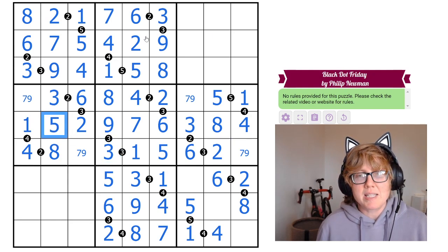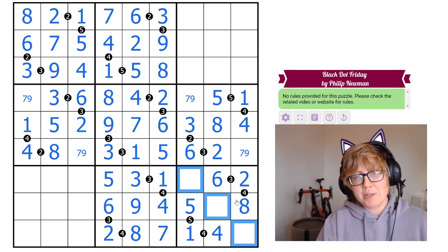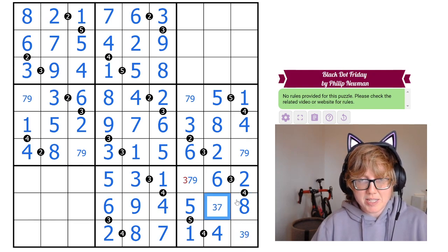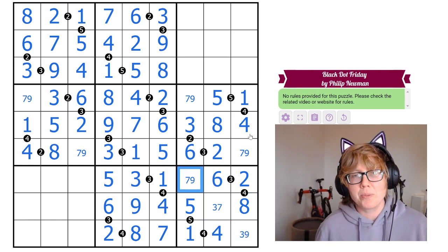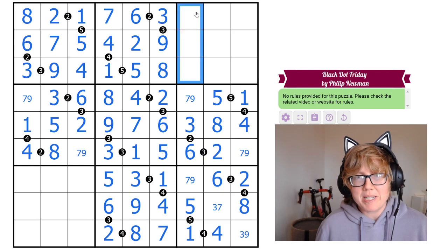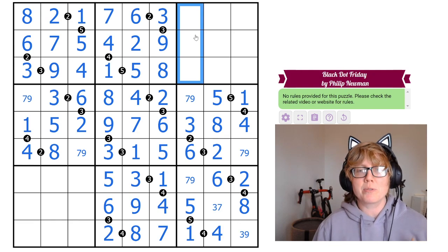One cell is now a 5, the only remaining possible digit in its region. The three missing digits in another area are 3, 7, and 9; I can eliminate some options but not determine them yet. That gives a 7-9 pair, which tells me the three digits still to place in that column are the only remaining ones: 2, 4, and 8.